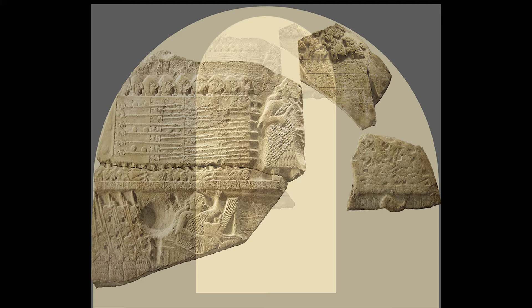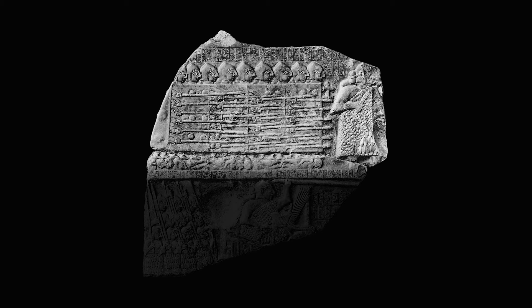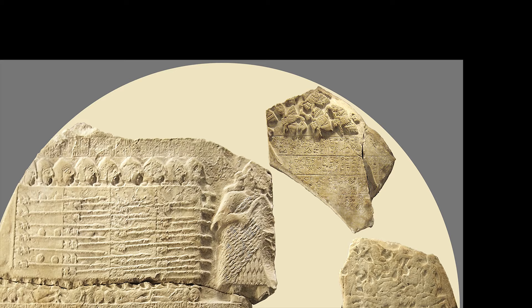In the upper register the king of Lagash, Eannatum, is marching at the head of his army. Just half of his head is visible, but we can identify him thanks to his helmet. He's wearing a woolen tunic over the left shoulder while the right one is uncovered. Behind him the soldiers are marching in serried ranks carrying long pikes and tall rectangular shields. If we look carefully we can see that the triumphant army is stepping over the enemy's bodies, on which a host of vultures has already begun to feed. The stele takes its name from this scene.